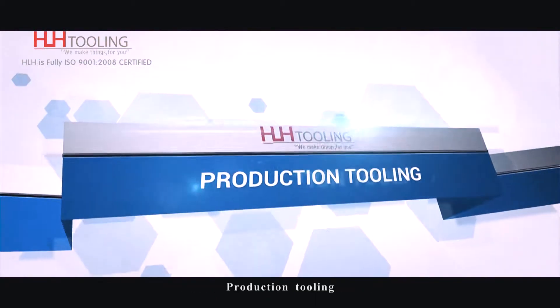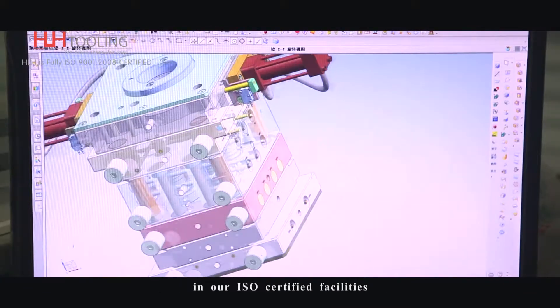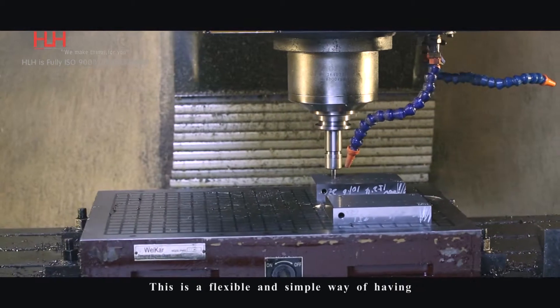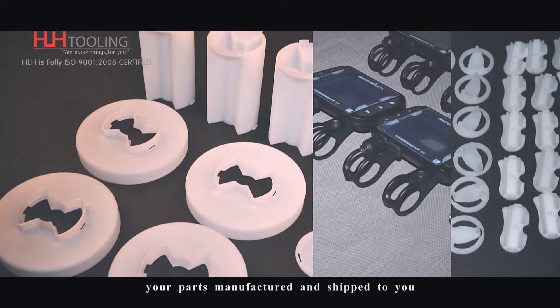Production Tooling: production tooling and injection molding in our ISO certified facilities. A massive range of materials and finishes are available. This is a flexible and simple way of having your parts manufactured and shipped to you.